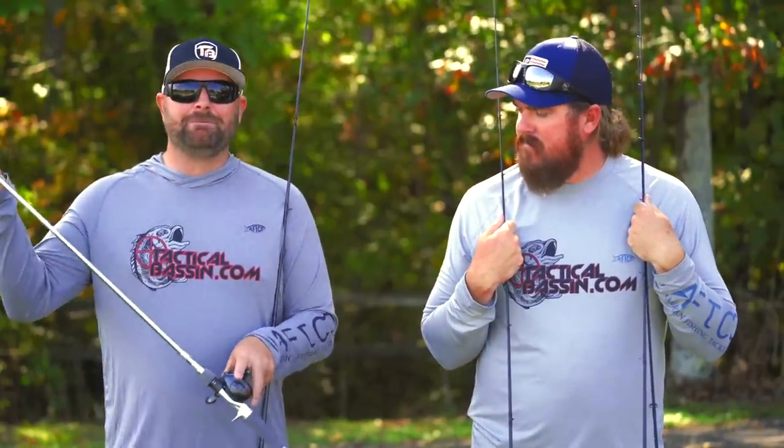A medium action rod is so universal — if not the most universal, then that title might go to the medium heavy, because now you can truly throw light Texas rigs, light jigs, light topwaters, all of that stuff. If there's a number one most universal baitcaster action, it's going to be a medium heavy. On a seven foot, 7'2, 7'4 medium heavy you can throw pretty much all of it — light buzz baits, light topwaters. If you needed to, you can just get away with a lot of different techniques with that medium heavy action.